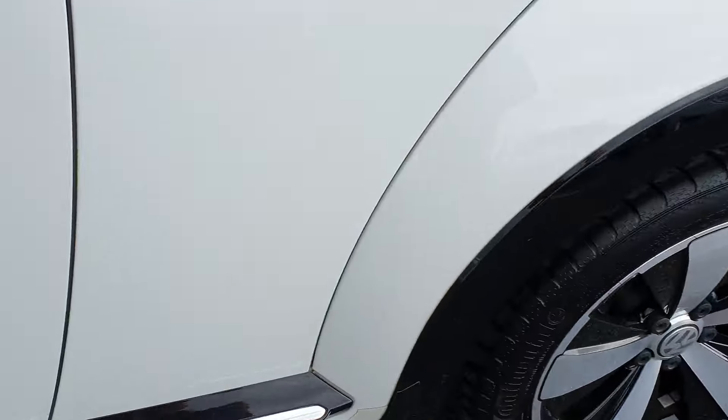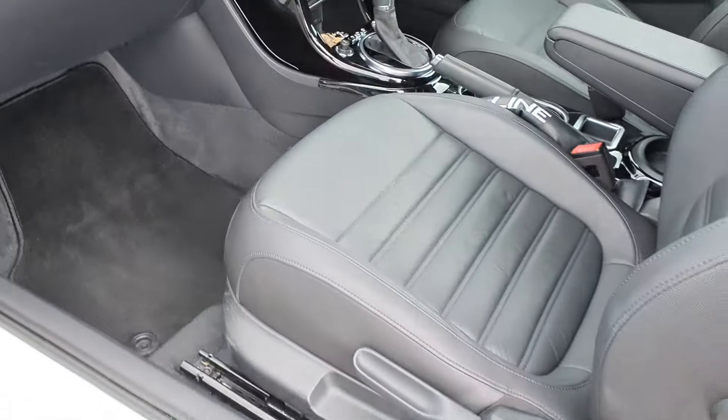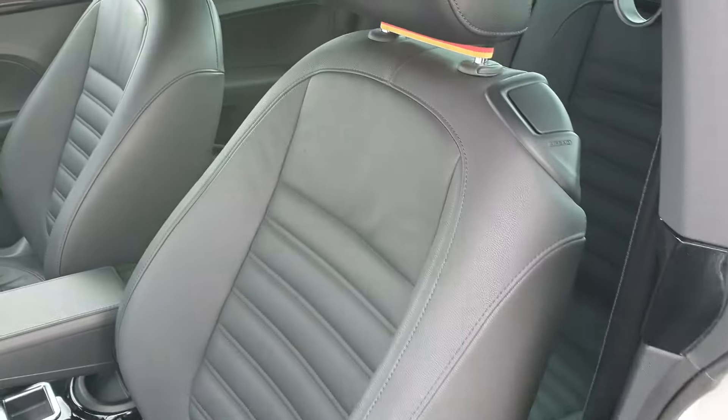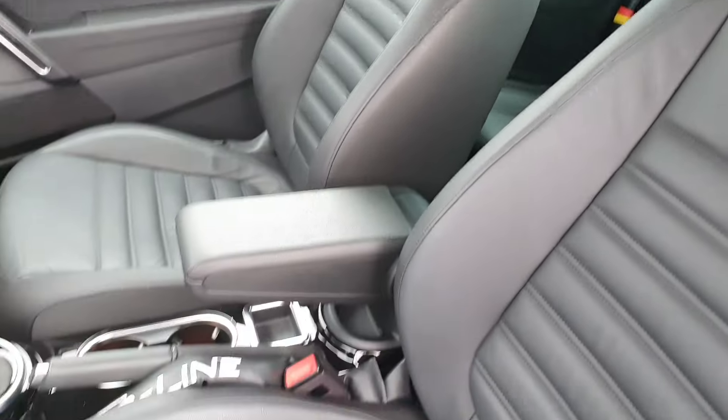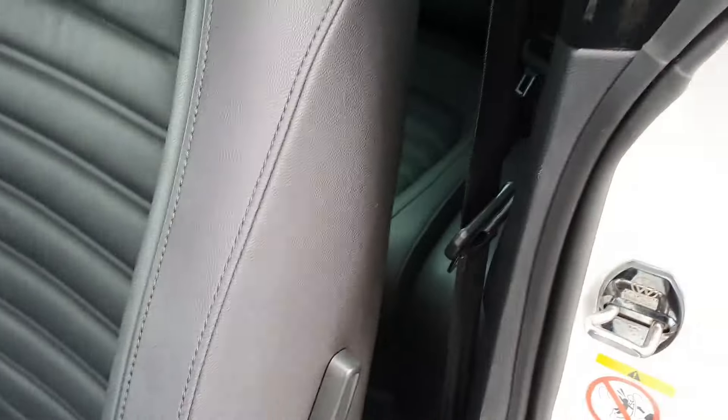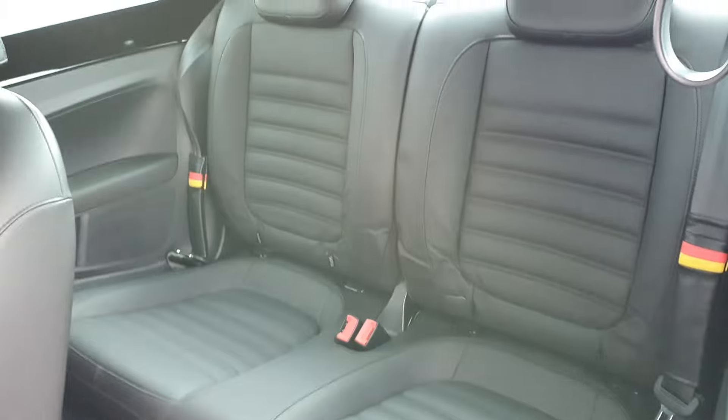Inside it's got the leather interior, it's in really good condition. There's space here in the back for two more passengers.